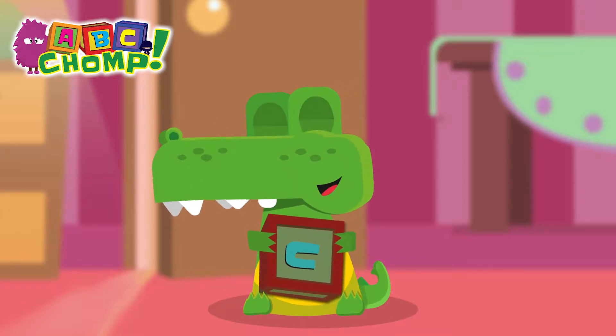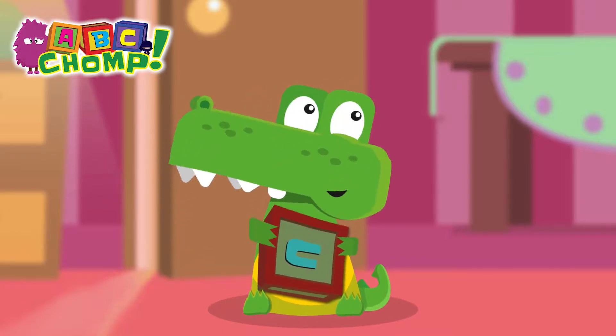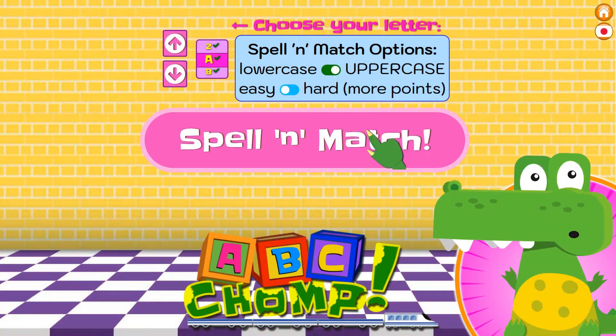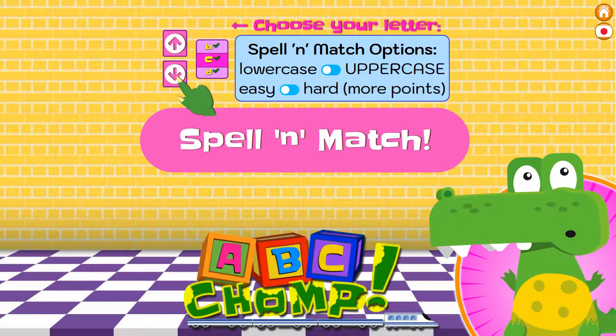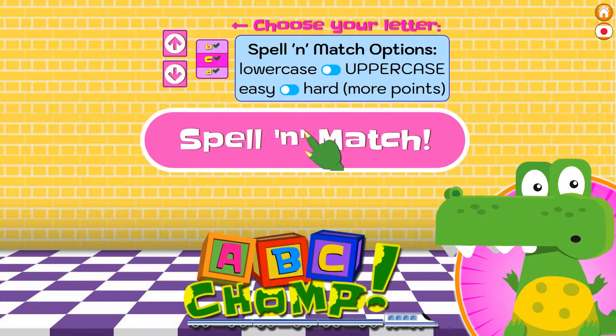Okay, these are the words that start with the letter C. Let's try to find them when we play A-B-C Chomp! Now we're going to play the lowercase letters, the small letters, and we'll choose the letter C and the easy mode. Here we go!